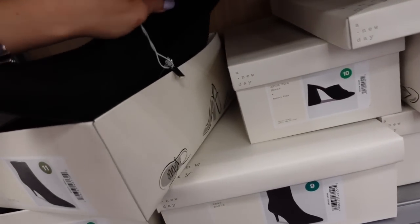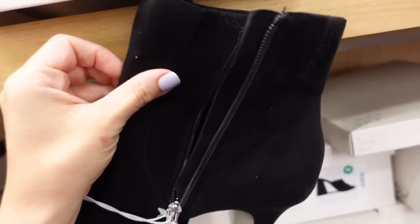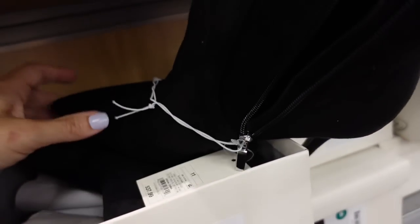New pointy boots from A New Day — these are faux suede material with a perfect heel height, not too small and not too high, with a zipper on the side. They're going to be $37.99.